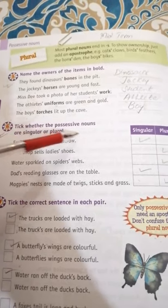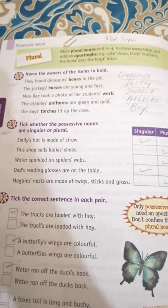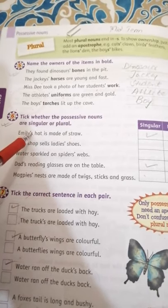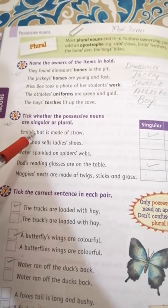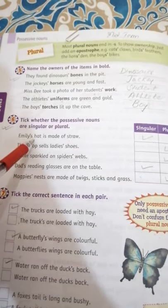Now we have Exercise 6: tick whether the possessive nouns are singular or plural. We need to identify if these possessive nouns — those showing ownership — are singular or plural. 'Emily's hat is made of straw' — 'Emily's': the apostrophe comes before the S, so you can identify it as singular. We tick singular. This is Emily's hat.